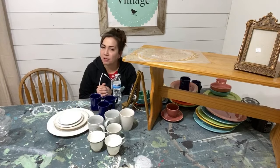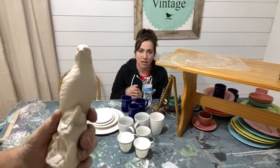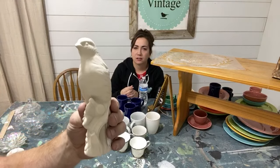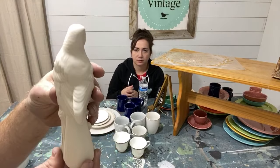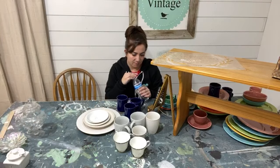I also picked up this small bird figurine for a dollar. I've been wanting to start putting birds on tops of candles, so this is perfect for that. Once painted, it'll probably sell for about six ninety-five.